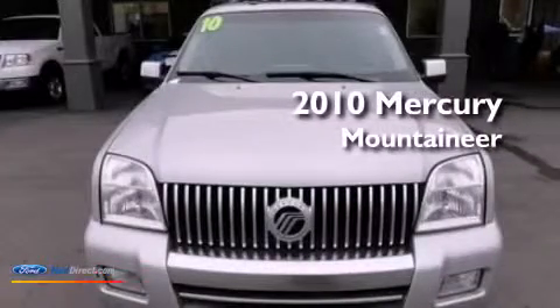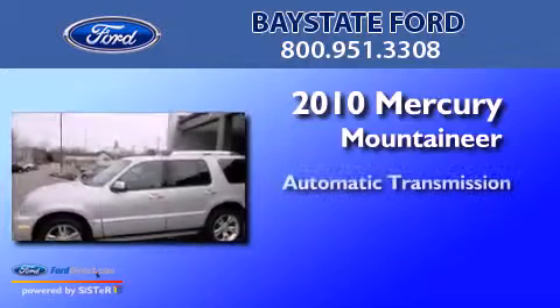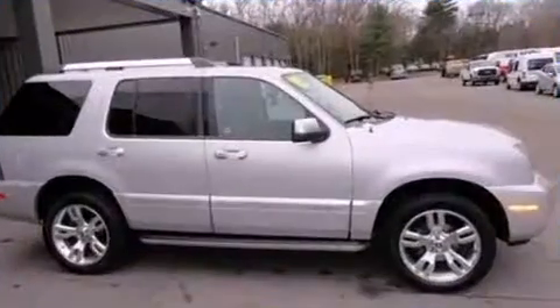This is a 2010 Mercury Mountaineer. This SUV has an automatic transmission, a 4.0-liter V6, and all-wheel drive.